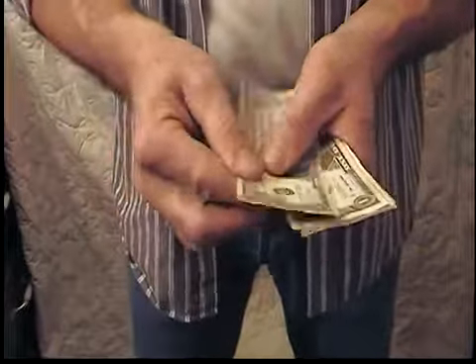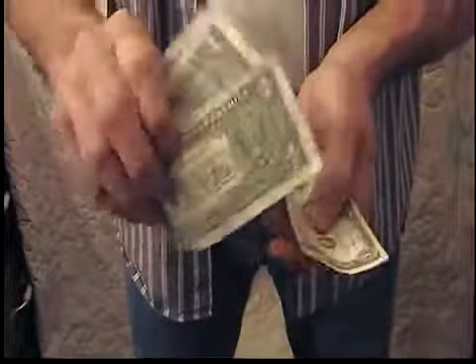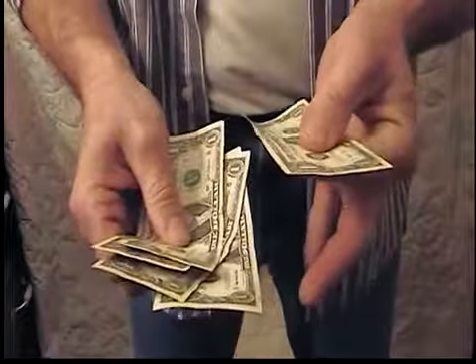So here we go, we've got one, two, three, four, five $1 bills.